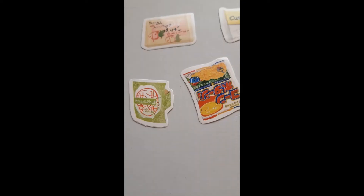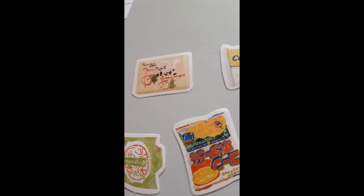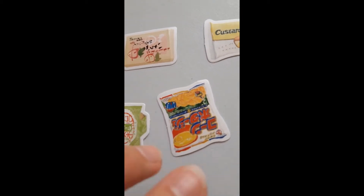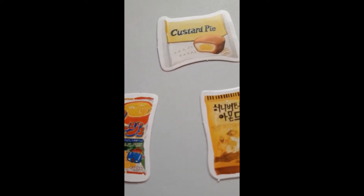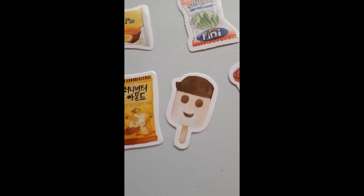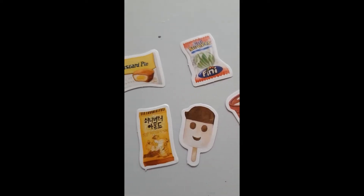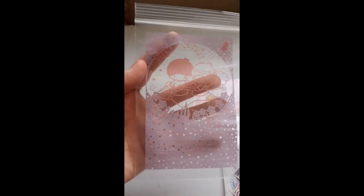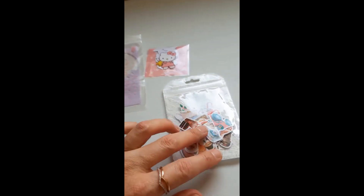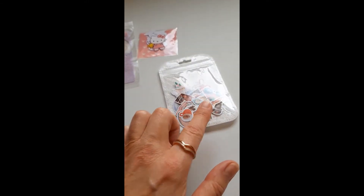The second thank you packet contained all these beautiful food ones. If I've got the Japanese things up the wrong way, I apologize - I'm afraid I don't know the right way to display things with Japanese writing on it. I hope I'm not about to offend anybody. I want that lollipop and I definitely want that Häagen-Dazs one. They all came in those cute little Hello Kitty bags, then there was that big beautiful bag, a big sticker, a little thank you note, and little bees.